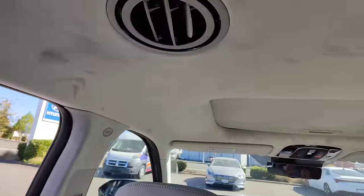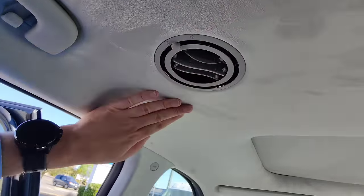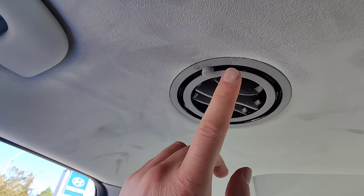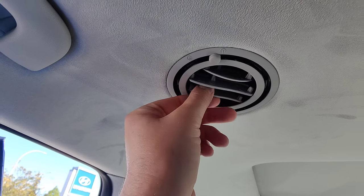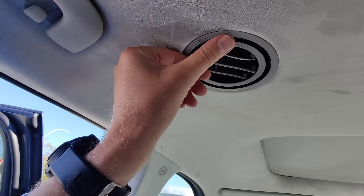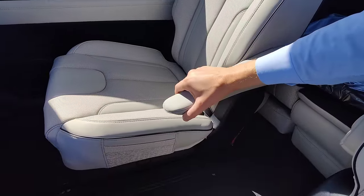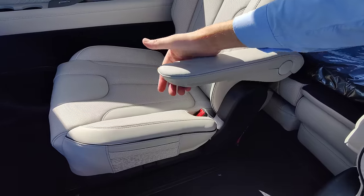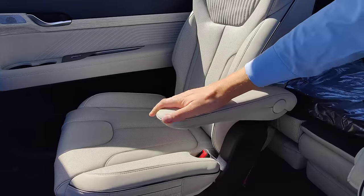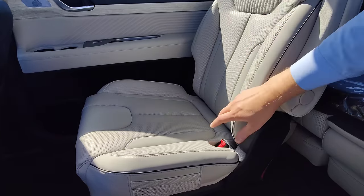Another example of a feature nobody realized we needed until we had it: you've got vents back here surrounded by a beautiful velvety soft suede headliner. But there are actually two types of vents — direct air blasting right on you, or diffused air so it's less annoying. I also really like what they did with these armrests: the armrest goes down first and then ratchets up to whatever position you want. So even if the seat is reclined, you can ratchet this handle so it stays straight. Very smart engineering — very comfortable back here.